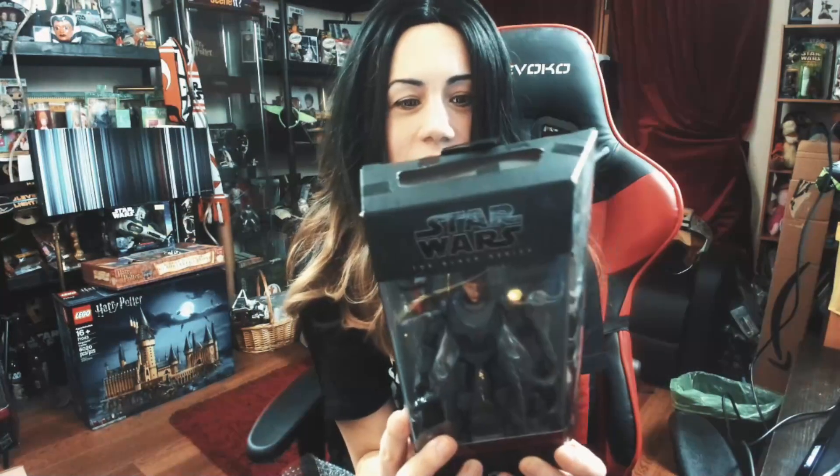Let's read the back: "The Bad Batch, technically known as Clone Force 99, is the result of a Kaminoan experiment to create a specialist unit of clone commandos. Hunter, their leader, is a strong and stoic soldier with extraordinarily keen senses that give him an edge when tracking down his targets."